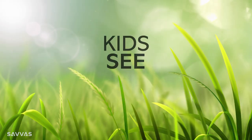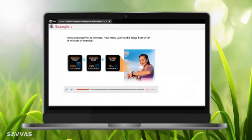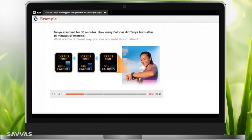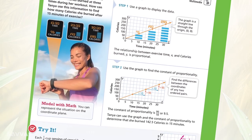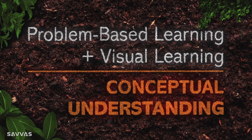In the second part of each lesson, visual representations help students see the math concepts more clearly. The visual learning examples and visual learning animation illustrate the number facts and number sense. No other math program offers problem-based learning plus visual learning in every lesson, every day.